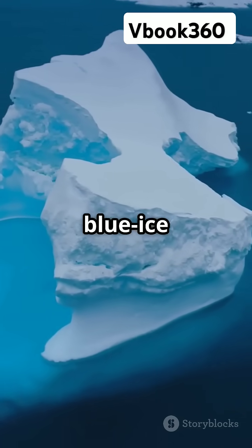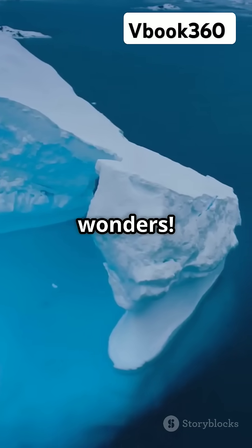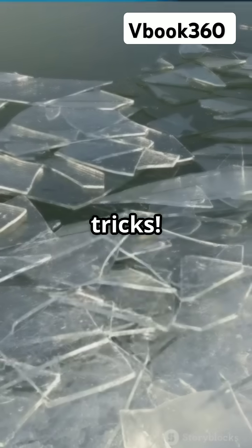I don't think people understand how amazing blue ice areas are. These spots in Antarctica are pure, natural wonders. Blue ice areas are where Mother Nature shows off her cool tricks.